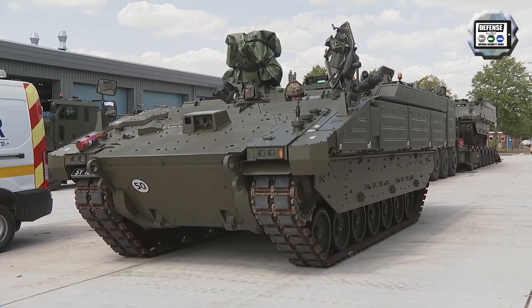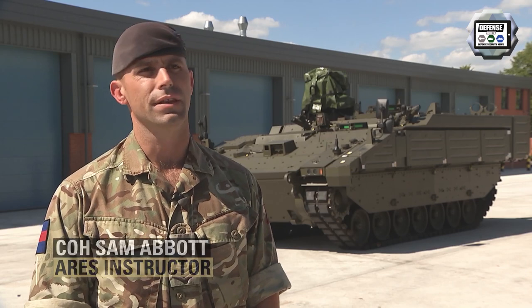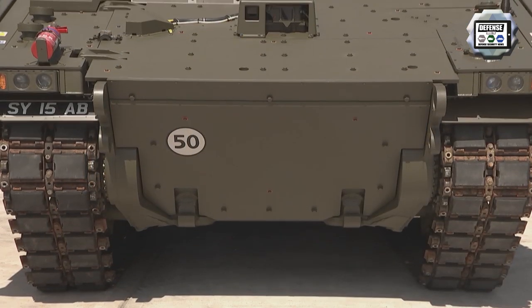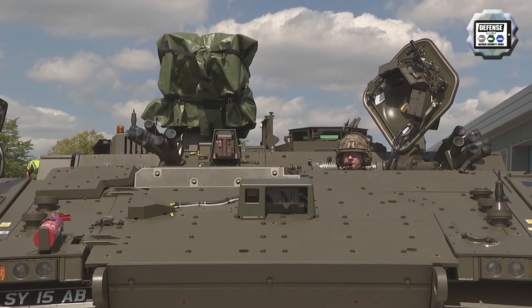Whereas we were working with older vehicles, which was mainly an engine and a commander, this has got computer systems on it that are digitally connected. So it's fitted with quite a lot of modern technology, which is normally seen on attack helicopters.